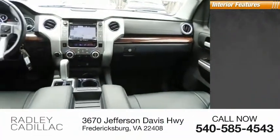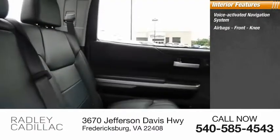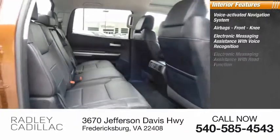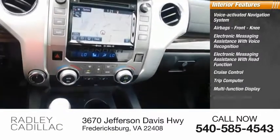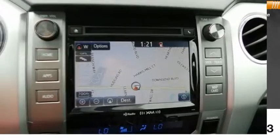Inside you'll find a voice-activated navigation system, airbags, front knee airbags, electronic messaging assistance with voice recognition, electronic messaging assistance with read function, cruise control, trip computer, multi-function display, child safety locks, power windows, and tachometer. Come see the car for yourself.